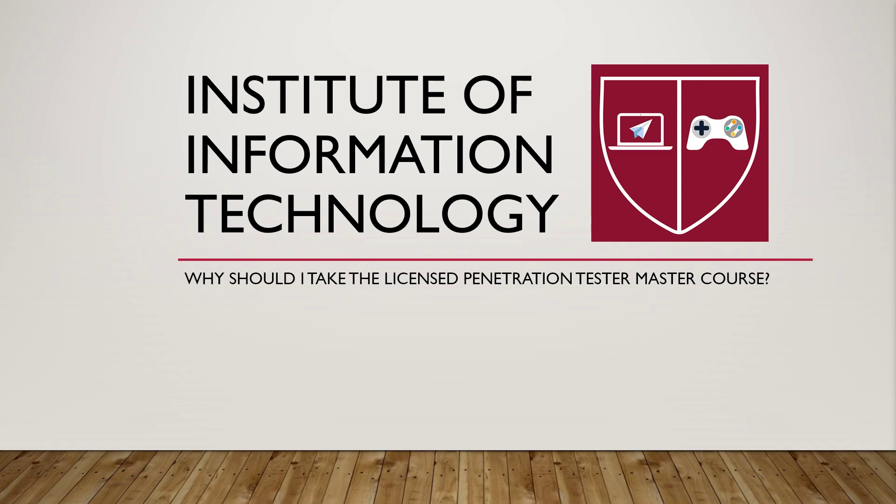So why should I take the Licensed Penetration Tester Master Course? There are good penetration testers, and then there are great penetration testers. Unless you are bent on being nothing other than the best in penetration testing, don't bother registering for this program, as you are probably not cut out for it. We know that the only way to find out what you are made of is by testing you at the brink of exhaustion, which is why the LPT Master Exam is 18 hours long.